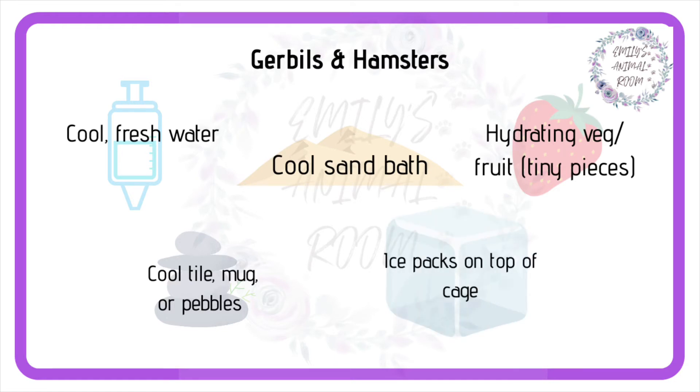Lastly, ice packs can be a big help. I do not recommend putting them inside with them as they will chew on them and could ingest the plastic. Placing them leaning against one end of the glass tank to help cool underground is really helpful. I also lie a blanket over the top of the cage and place a larger ice pack on top of that for the cool air to sink into their cage. This is especially important for hamsters who may sleep buried in their bedding all day and so never get the benefit of any of the other measures.